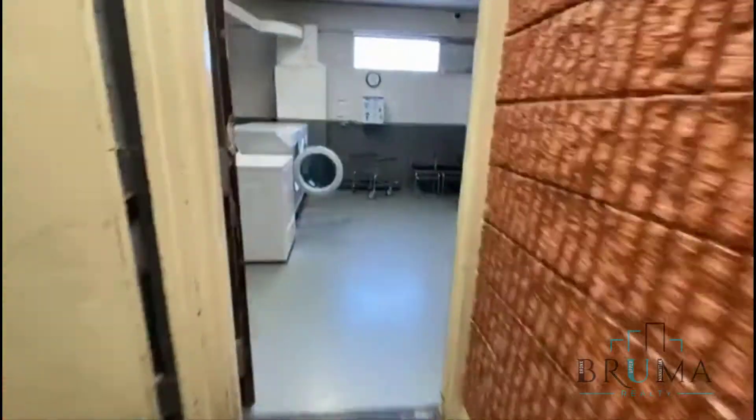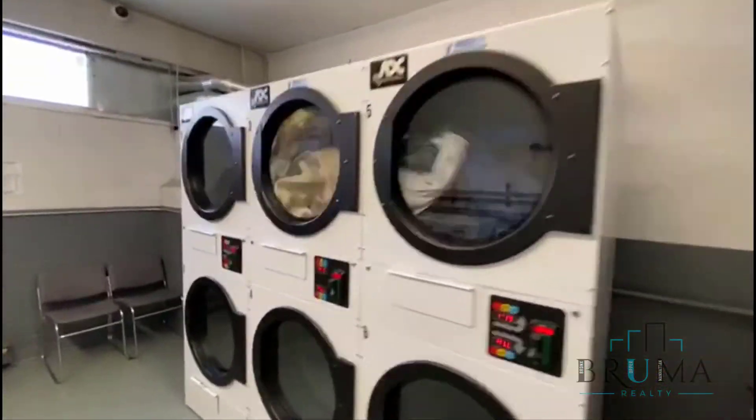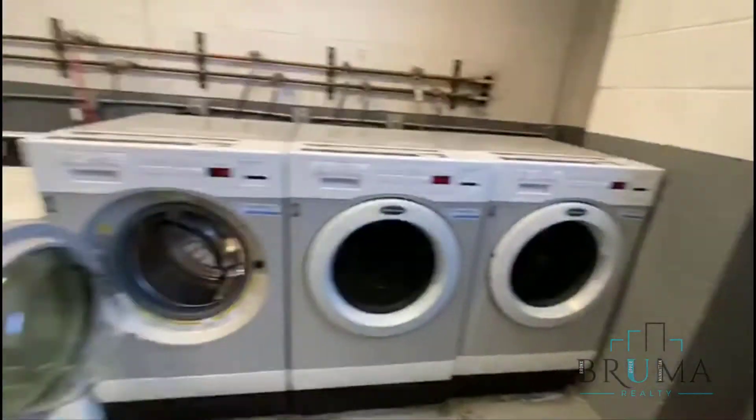Laundry on the first floor, card operated. Head to the elevator — apartment is on the second floor.